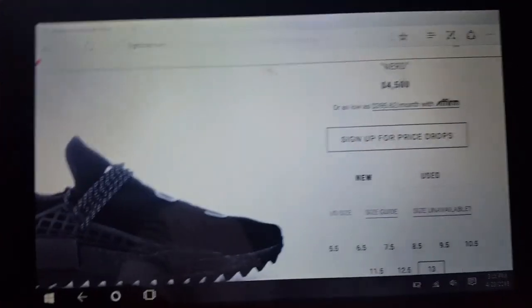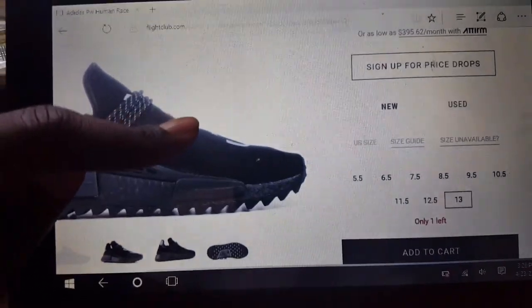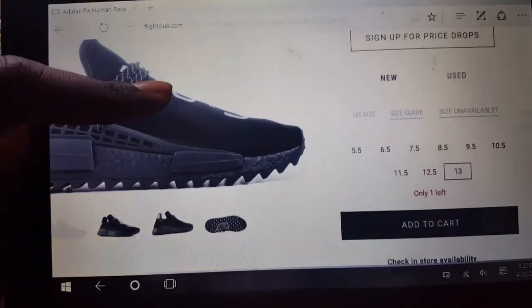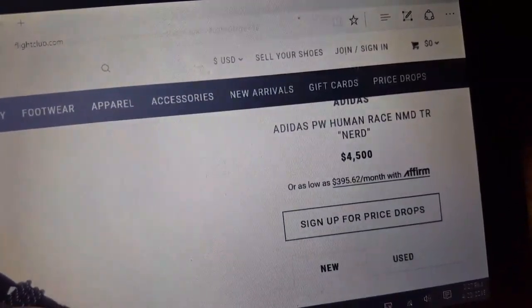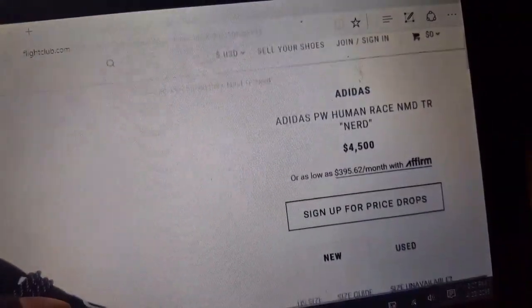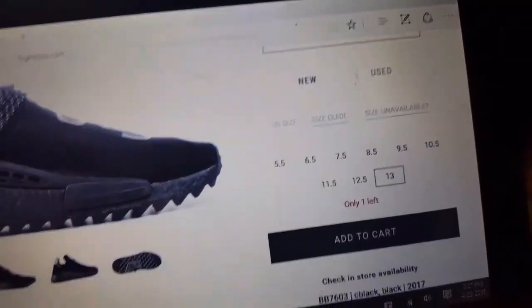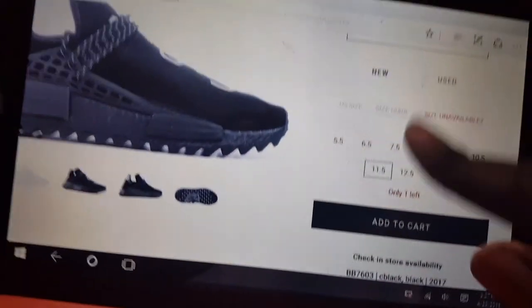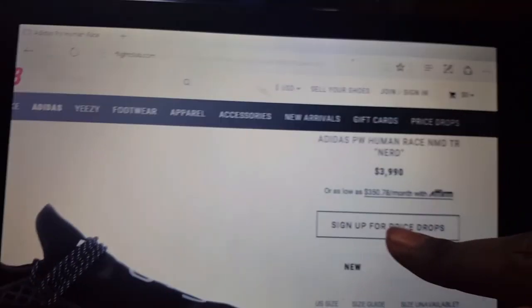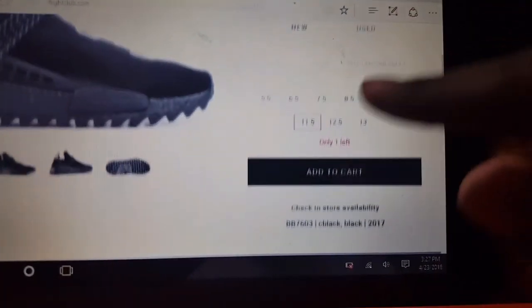Welcome back to the full vlog — I just wanted to show you guys what website I got it on. Right here, we got it for $4,500. Other sizes are available — 11 and a half is at least almost $4,000.